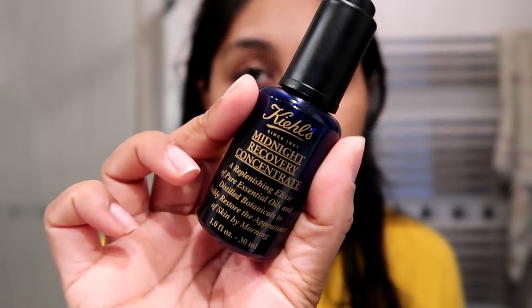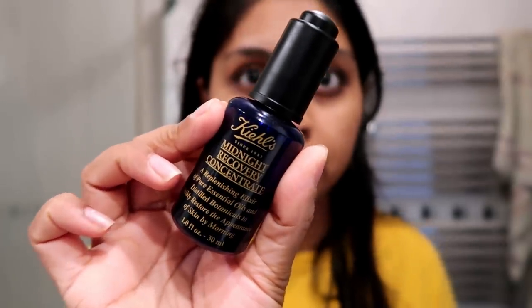You just pop the eye patches underneath. I usually follow with the Lixir moisturiser or any of the moisturisers I mentioned previously. But tonight I'm going to skip moisturiser because I want a really nice oil on my skin. This is the Kiehl's Midnight Recovery Concentrate — a replenishing elixir of pure essential oils and distilled botanicals to physically restore the appearance of skin. Oh my god, this stuff is so nice. They sent it to me but I can't live without it. It literally just glides on. By morning your skin feels so soft, and I love the lavender-y smell — it even helps me sleep.